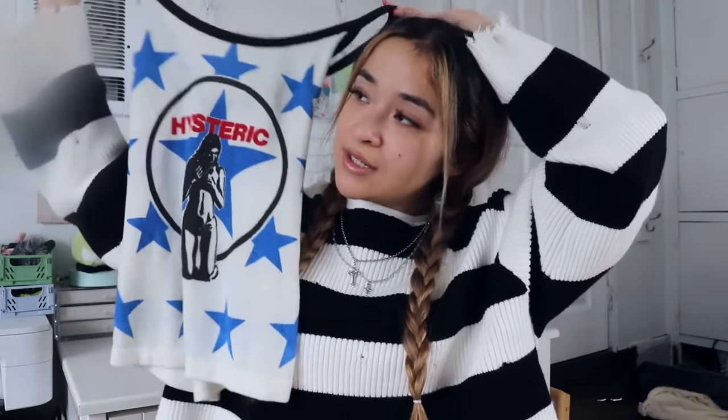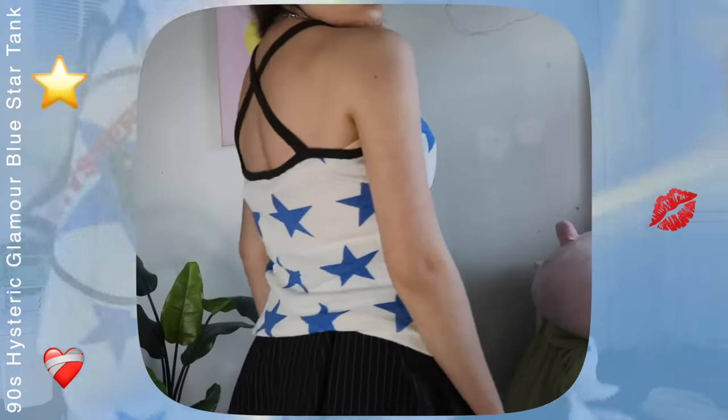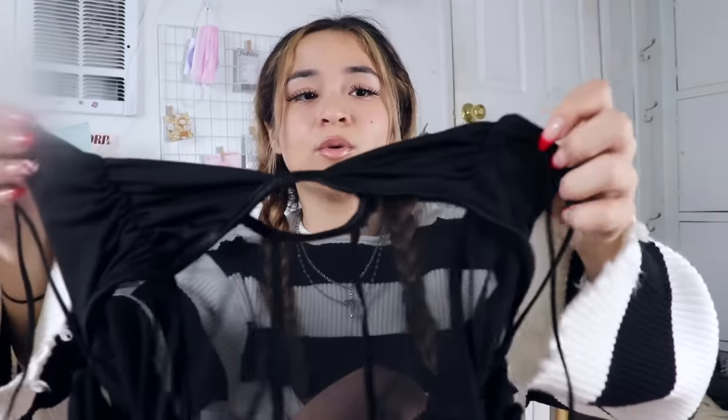Next — look at this gorgeous Hysteric tank top with the coolest graphic on it. It has these cool blue stars all over the entire thing, and that's honestly what made me want to purchase it. I don't know what's with me and stars lately, but the idea of just having them on clothing makes me think the piece is a lot cooler than it probably is.